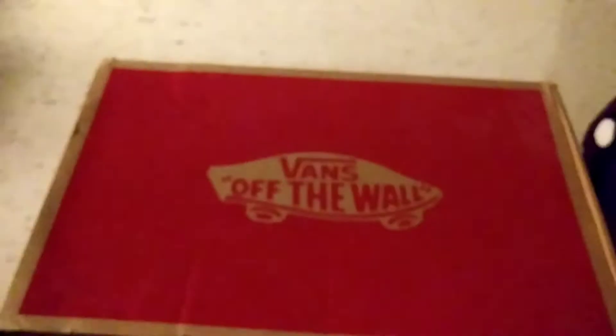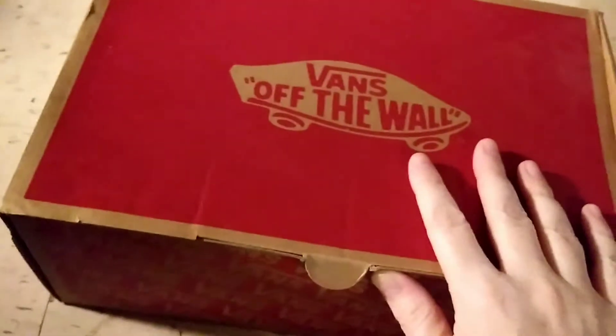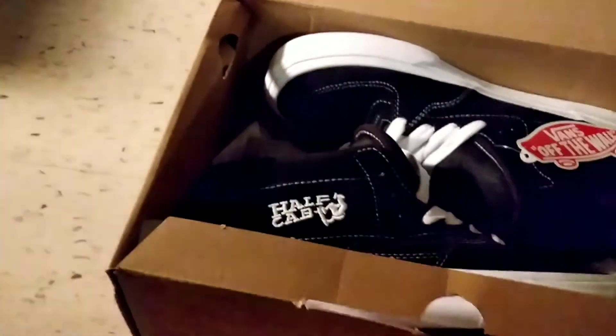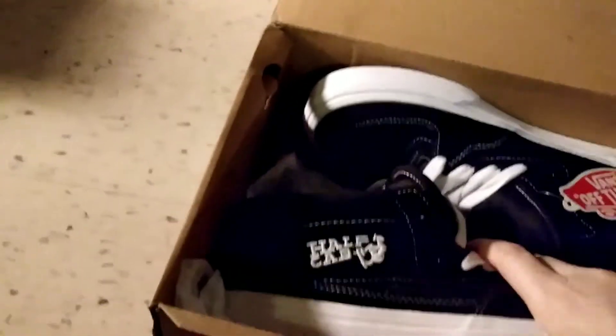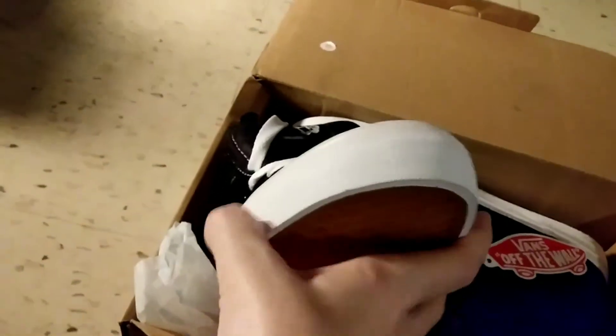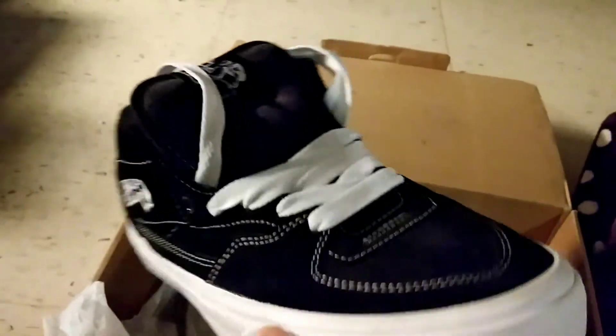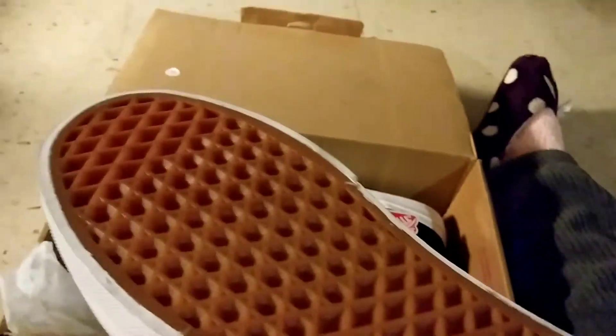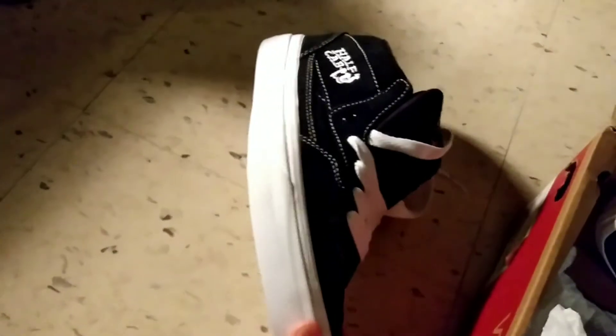Now on to the shoes. Vans are great, I've always liked Vans, and this is a pair of shoes I've never skated — it's the Half Cab Pro shoe. Really nice. So excited to get back on my board and skating again. These are exactly what I wanted. Thank you Beefers. Vans have the best grip. Half Cabs — my first pair of Half Cabs.